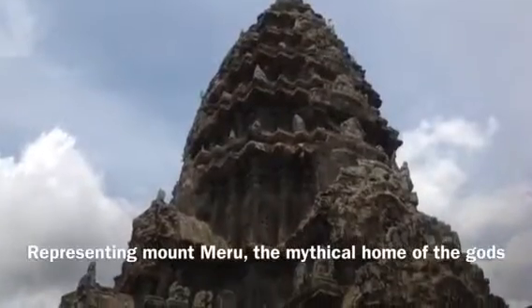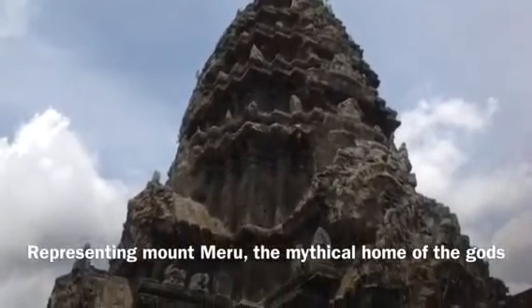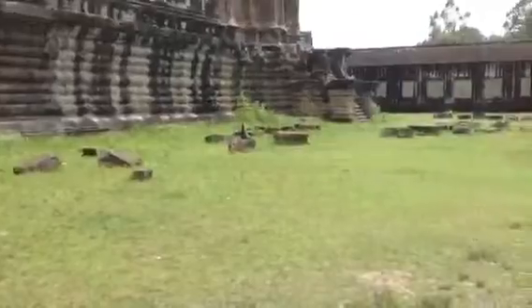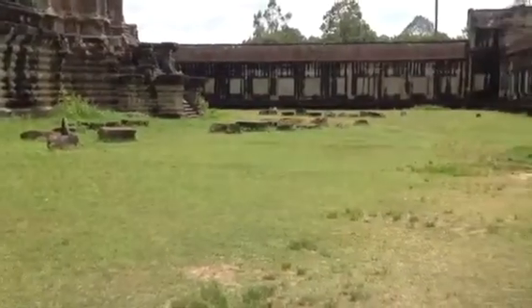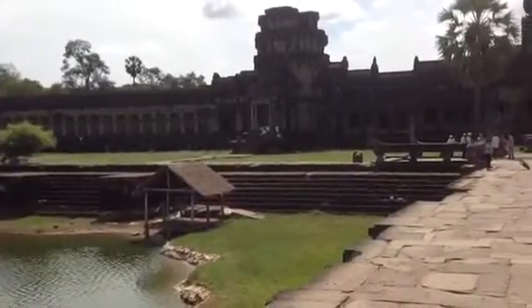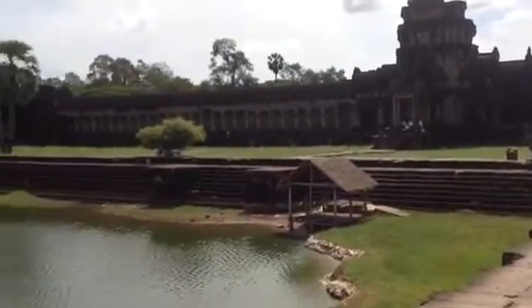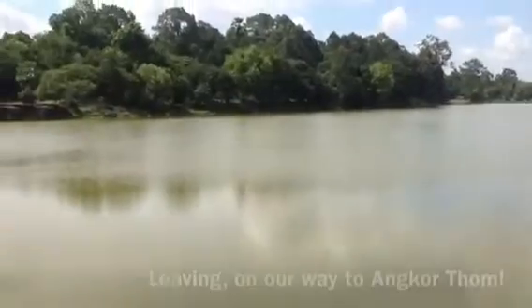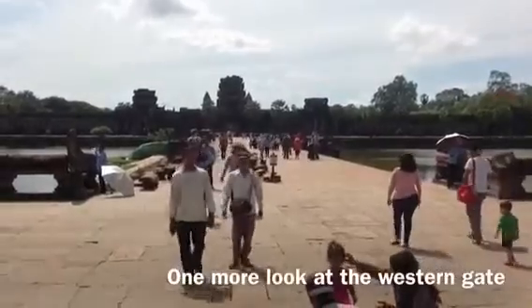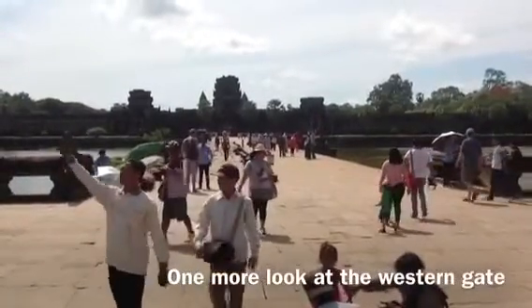From the third level of Angkor Wat, the central spire of Mount Meru rises over 30 meters high. The stones were largely brought in from the Kulen Mountains, the spiritual heartland of the early Khmer, many kilometers to the north. About 30 years after Suyavarman II's death, the Chams from what is today's central and southern Vietnam sacked Angkor. A period of restoration was begun by Jayavarman VII, who established a new capital and a new official state temple.